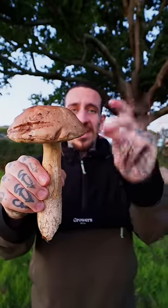Five tips to identify mushrooms so you can forage safely and sustainably.